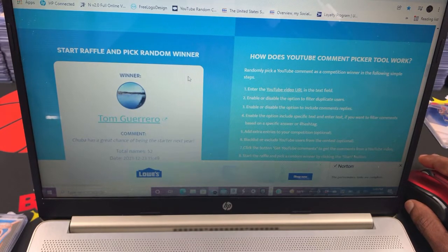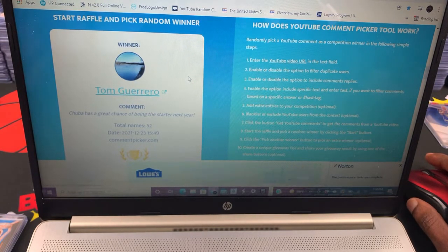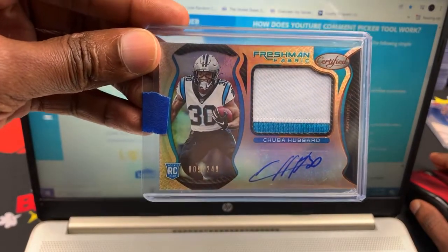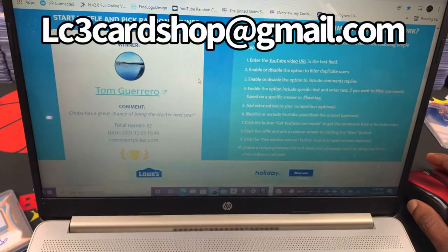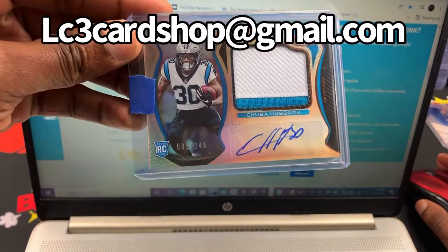We have a Tom Guerrero! Tom Guerrero — 'Chuba has a great chance of being the starter next year' — Tom Guerrero, you have won! You have won the Chuba! I should have the email address up so you can send your shipping information, and I will get that shipped out to you. Congratulations to Mr. Tom Guerrero for winning the autograph card of Chuba!